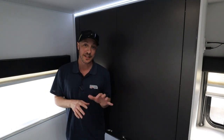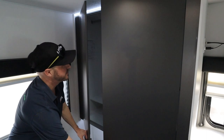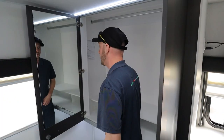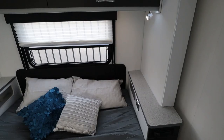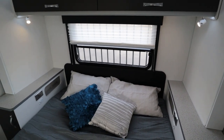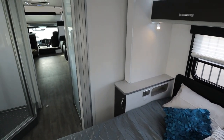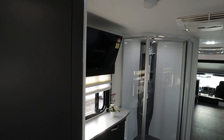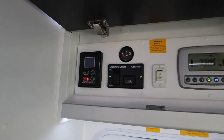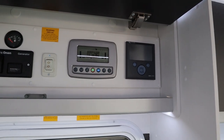Now in here folks is the wardrobe — look how big this space is. Check this out. And how handy is this mirror? Now here is your motor home's control panel. From here you can turn on your generator and your lights, and even check out your water levels.